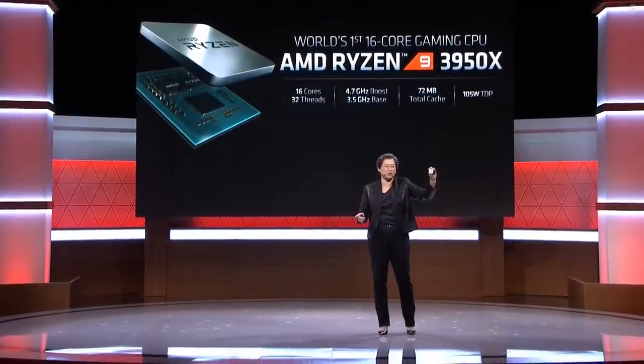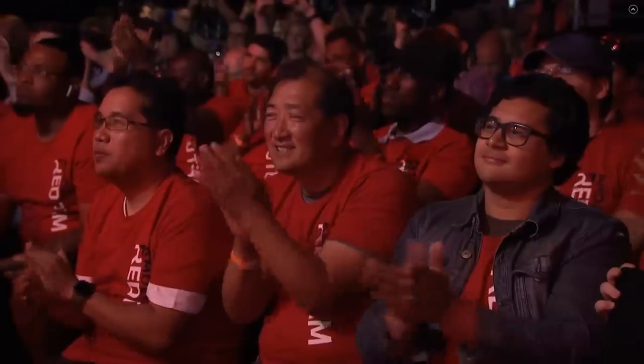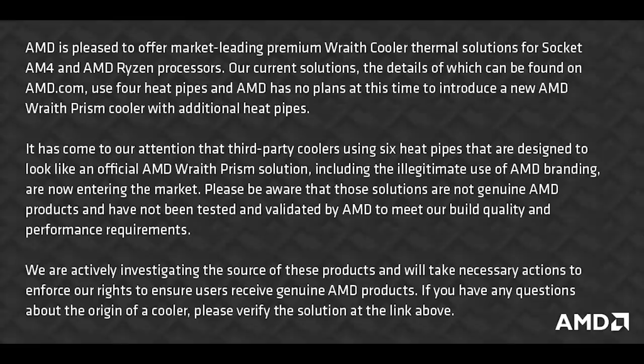For those who are considering buying a Ryzen processor, I would highly suggest that you take stock of the cooler which comes with your processor. Most likely this is only going to be a big deal outside of Europe and America. This was originally reported on the website X-Fastest, which is based in Asia. But long story short, there are non-genuine Wraith coolers doing the rounds. They actually have six heat pipes rather than four heat pipes of the genuine product, which is kind of amusing.